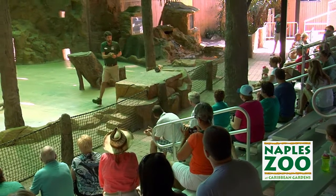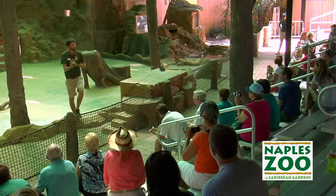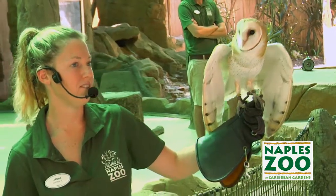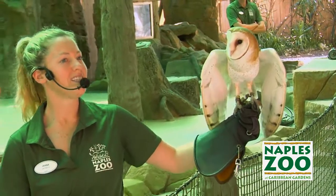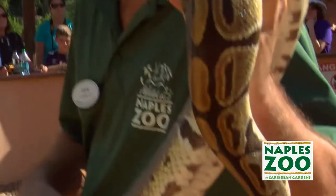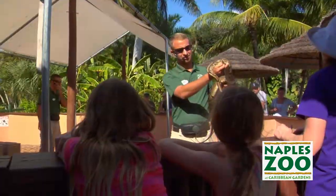Here at Naples Zoo we like to find fun ways to connect people with wildlife. We've got a variety of exciting shows — both the feature shows in Safari Canyon Theater as well as our Meet the Keeper series — where you get the opportunity to see the animals up close and talk to the professionals who care for them every day.